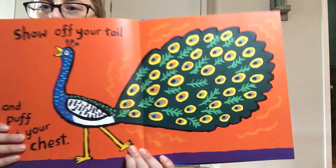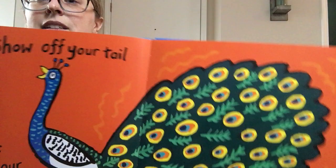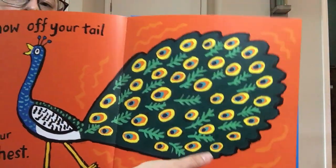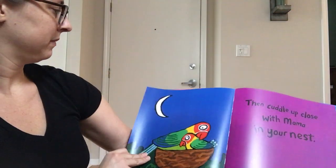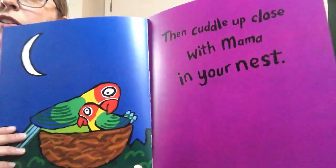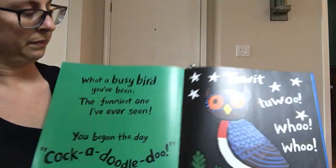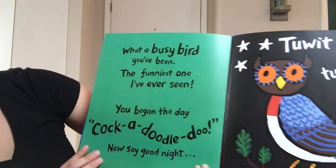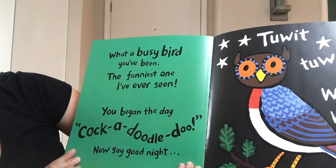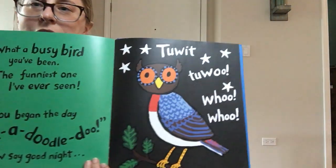Show off your tail — ooh, who knows what bird this is. And puff out your chest like a peacock. Then cuddle up close with mama in your nest. Looks like it's nighttime now. What a busy bird you've been, the funnest one I've ever seen. You began the day with a cock-a-doodle-doo, now say goodnight — toot toot toot, woo-hoo. There's an owl.